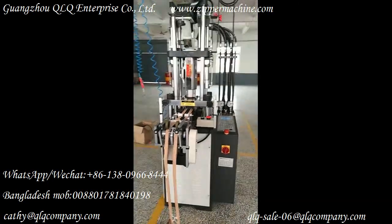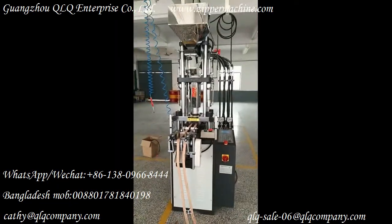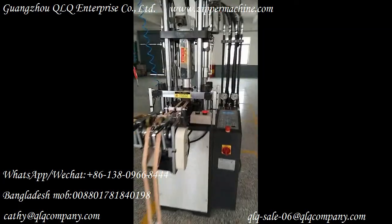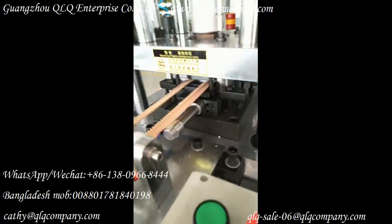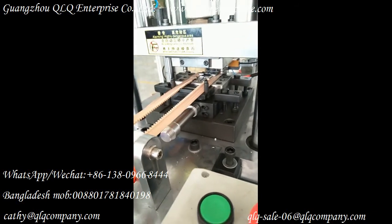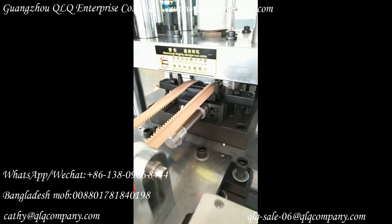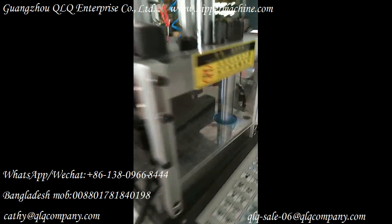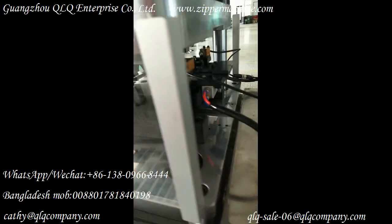If you are interested in our machine, please feel free to contact us. Thank you. Now I move close to the injection position to take a more detailed video for you from a different angle.